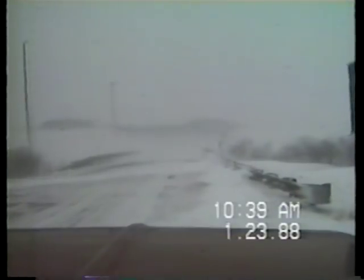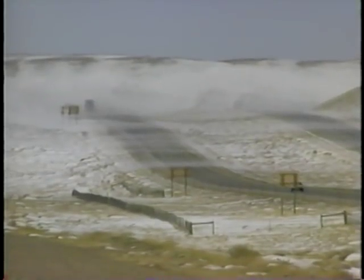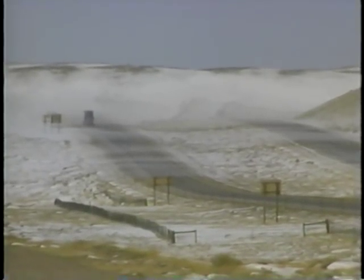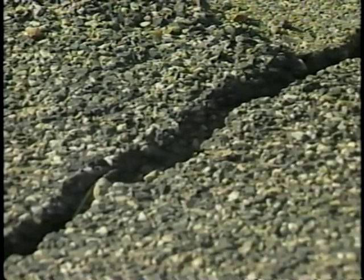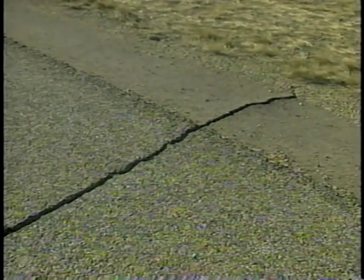A 10-year study has shown that snow fences can significantly reduce accidents caused by poor visibility due to blowing snow. Data from a test section of Interstate 80 in Wyoming showed a 70 percent reduction in accidents in areas where fences were constructed. Safety is also improved by keeping guardrails, signs, and delineation posts free of snow. Snow fences also reduce the amount of water that can seep under pavement, resulting in less cracking, heaving, and overall maintenance.